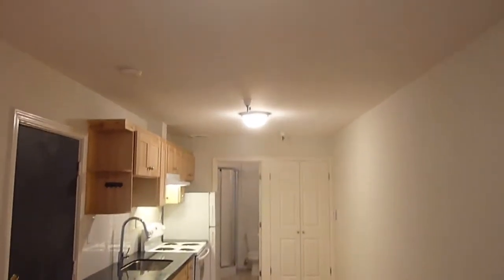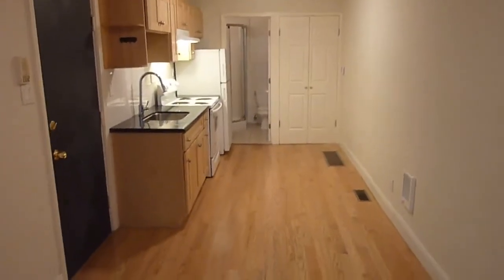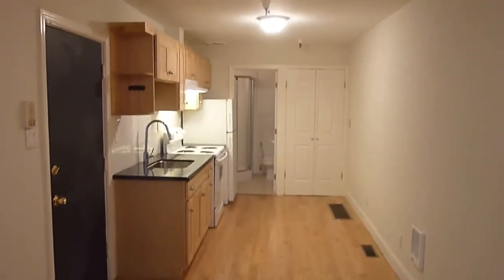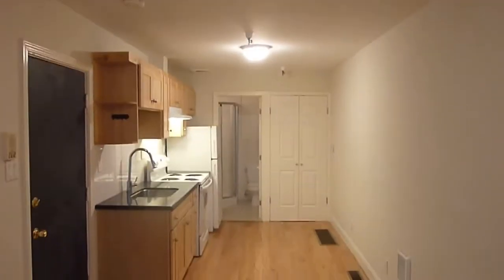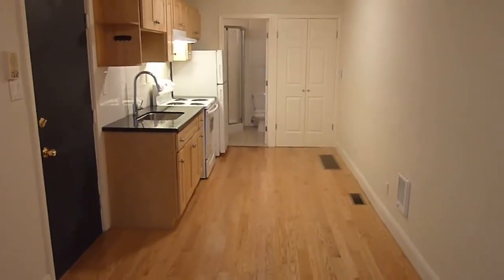Welcome to 1880 Page, number eight. This is a Haight-Ashbury studio apartment available for lease. It was recently redone with new hardwood floors and an all-new kitchen. It's a small space that gets you in a great location, and it's hard to beat for the price.